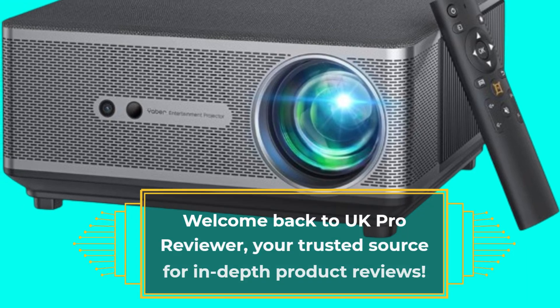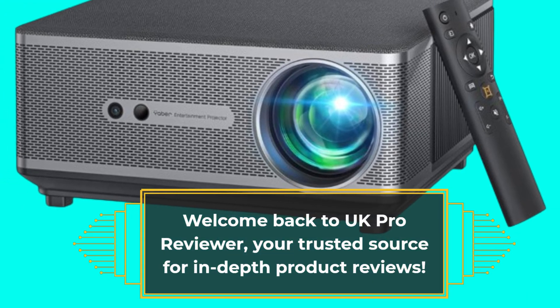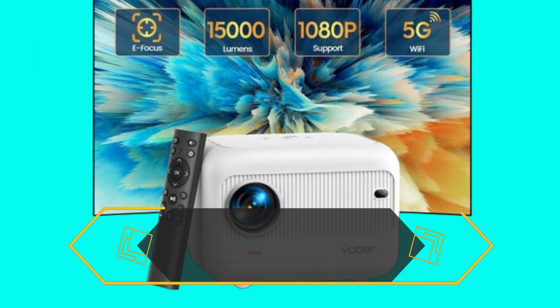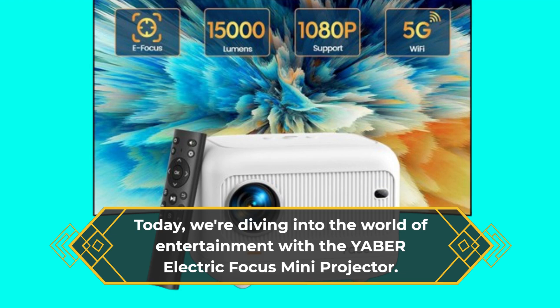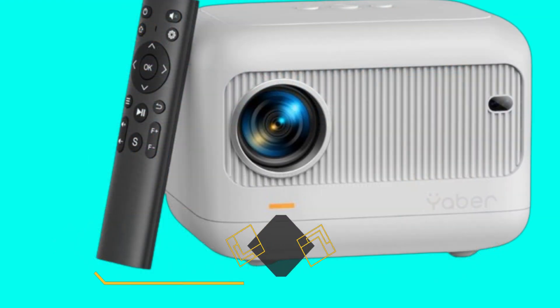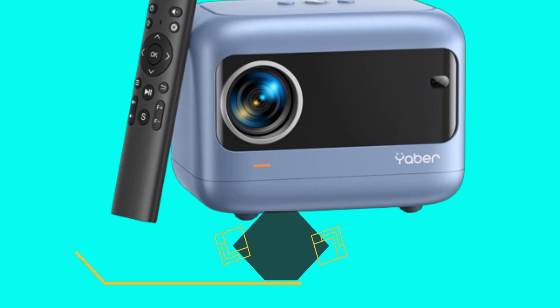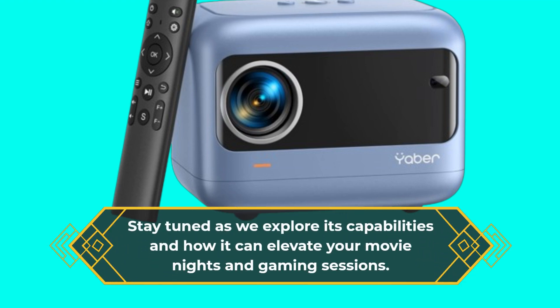Welcome back to UK Pro Reviewer, your trusted source for in-depth product reviews. Today, we're diving into the world of entertainment with the YABER Electric Focus Mini Projector. This innovative device promises to redefine your home cinema experience with its impressive features. Stay tuned as we explore its capabilities and how it can elevate your movie nights and gaming sessions.